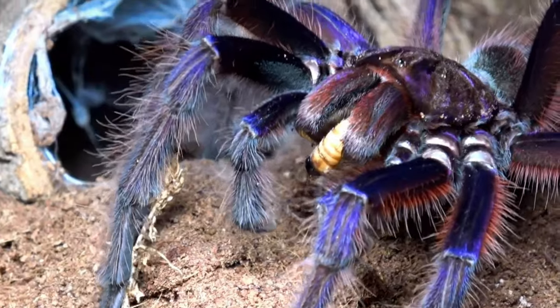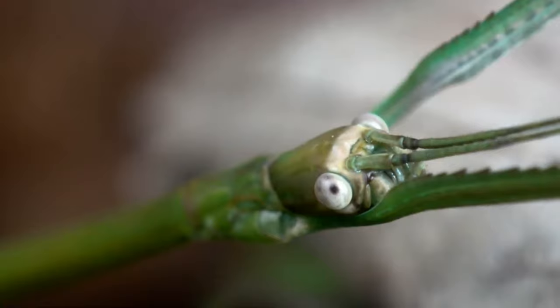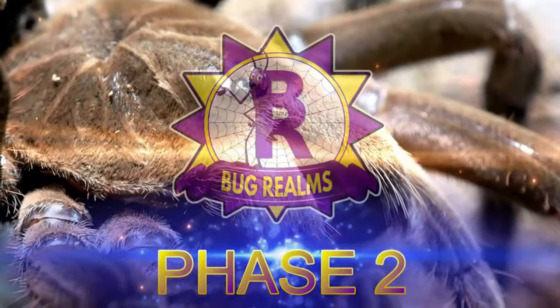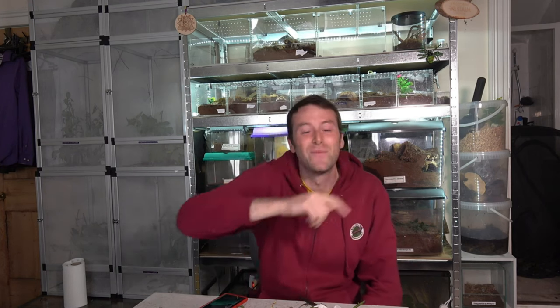It's been a while since we've done an official Phasmid Files video and I'm quite excited for this one, because this is a species that, although available right now, not that many keepers actually keep them. Hello and welcome back to Bug Rounds. On this channel we like to discuss all things creepy crawly, so if that's something that interests you, please consider subscribing.